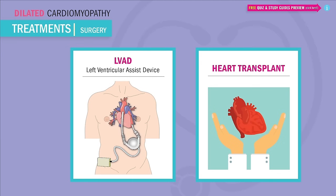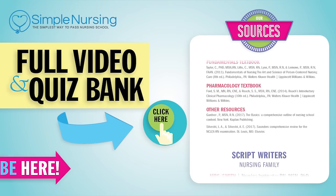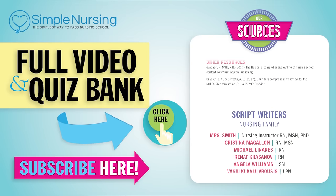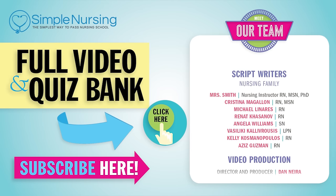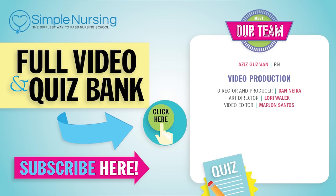Now if drugs don't manage the condition, then surgery is our last resort — LVAD. Click right up here to access your free trial, and please consider subscribing to our YouTube channel. A big thanks to our team of experts helping us make these great videos. Alright guys, see you next time.